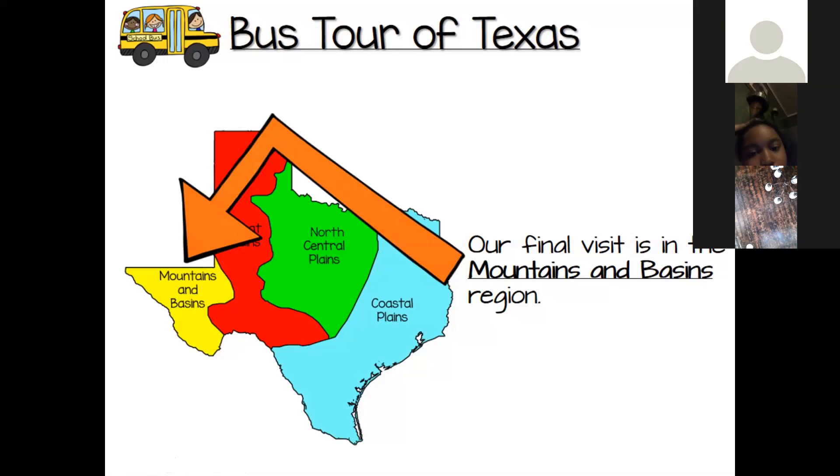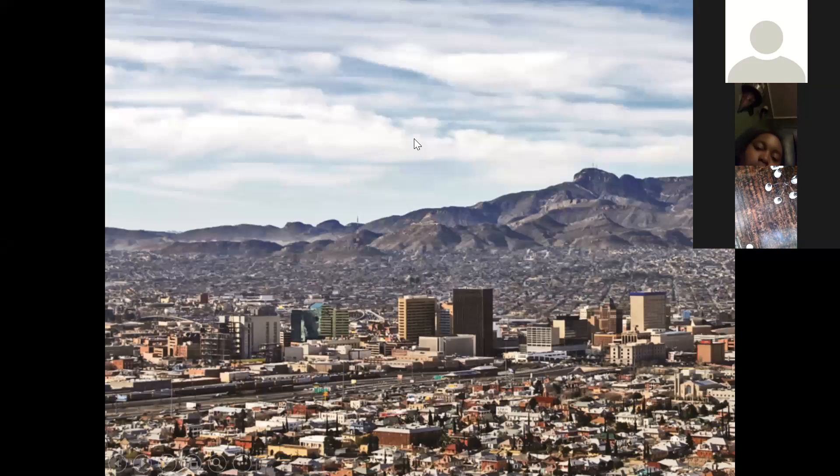On the bus again to the mountains and basins region. We now see the only major city located in the mountains and basins region: El Paso. El Paso is a very picturesque city with the mountains in the background. It is a popular tourist spot because it is located on the Rio Grande, and directly across the river is another large urban center, Ciudad Juarez, Mexico. El Paso is located on the U.S.-Mexico international border.